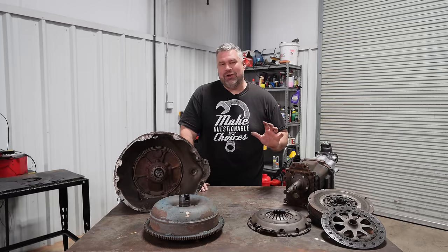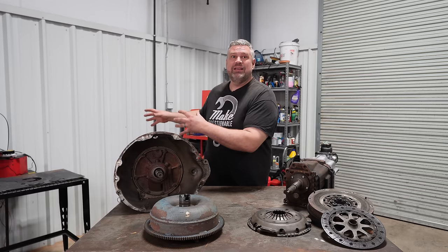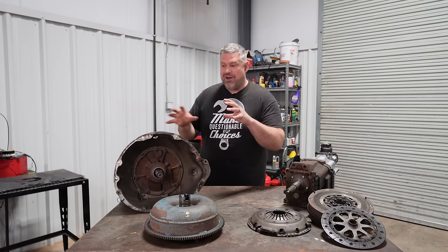The astute among you might have noticed on the table we've got several different transmission parts. That's because our first look is what is inside a torque converter. Jeremy Clarkson famously said power goes in, magic happens, power comes out of an automatic transmission, and one of the most important parts of what goes on inside an automatic transmission is the torque converter.